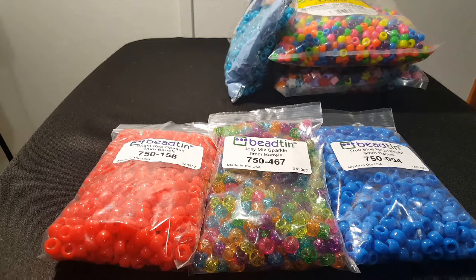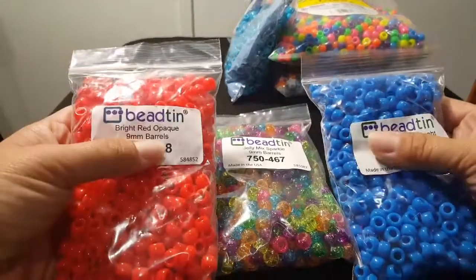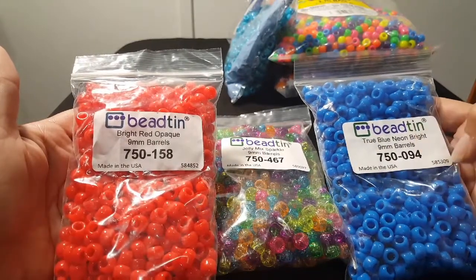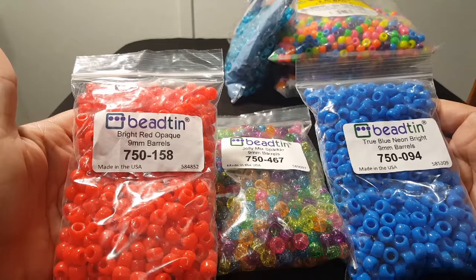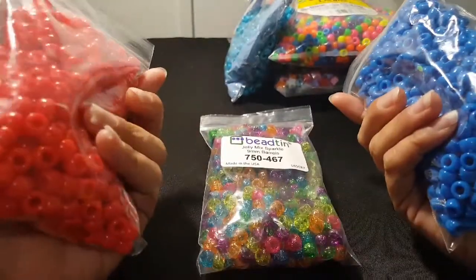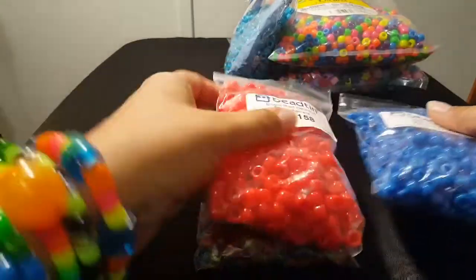Hi guys, Candy Toy Box here. Today I wanted to share some of my favorite beads. This brand is Bead Tin and you can order these online. They carry the Beadery products, so they have a really big selection of beads, so I would definitely check them out.